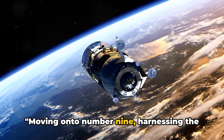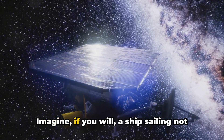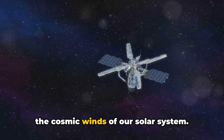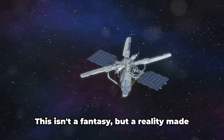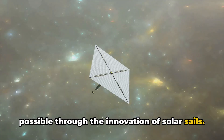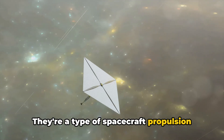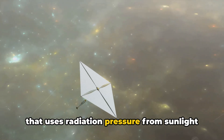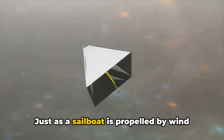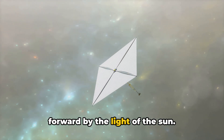Moving on to number 9, harnessing the power of the sun, we have solar sails. Imagine a ship sailing not on the azure-blue seas of Earth, but on the cosmic winds of our solar system. This isn't a fantasy, but a reality made possible through the innovation of solar sails. They're a type of spacecraft propulsion that uses radiation pressure from sunlight to push large, ultra-thin mirrors to high speeds. Just as a sailboat is propelled by wind filling its sails, a solar sail is driven forward by the light of the sun.